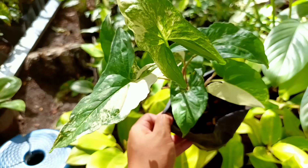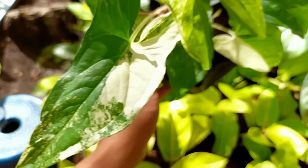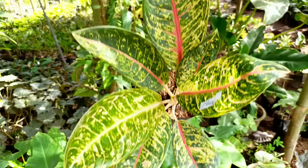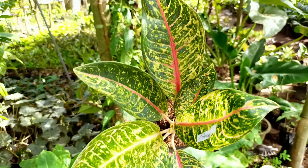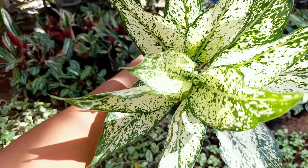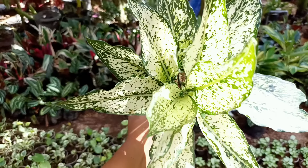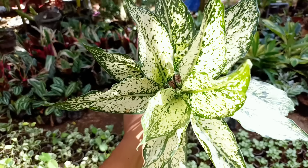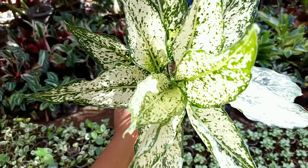Untuk kaktus cowboy yang di depan, tingginya sekitar 70 cm, harganya di nota Rp17.500. Nanti ada yang agak pendek, harganya Rp15.000. Konfirmasi pilih ukuran yang mana: yang tinggi Rp17.500, yang pendek sekitar 50 cm itu Rp15.000.